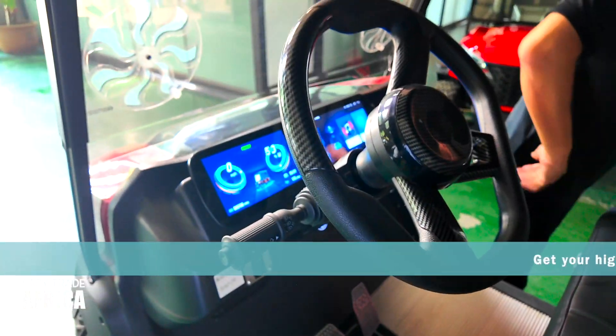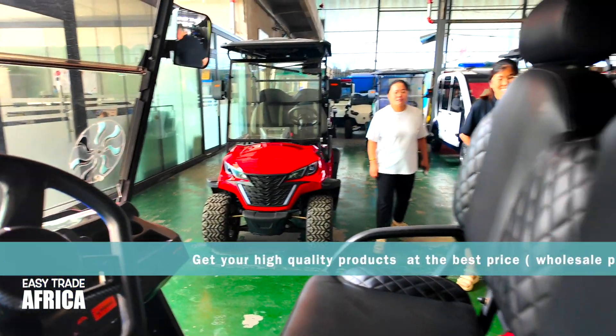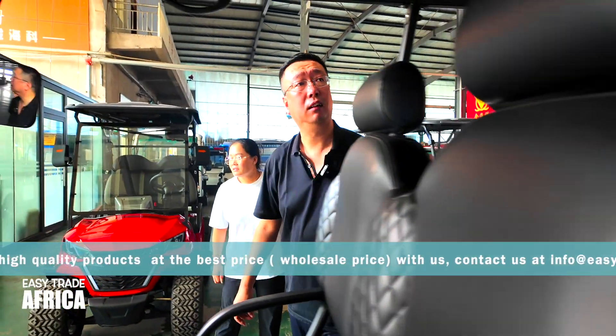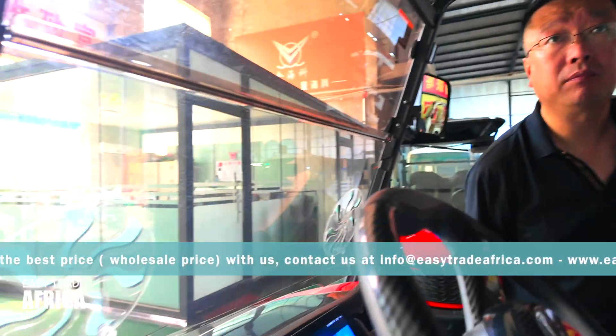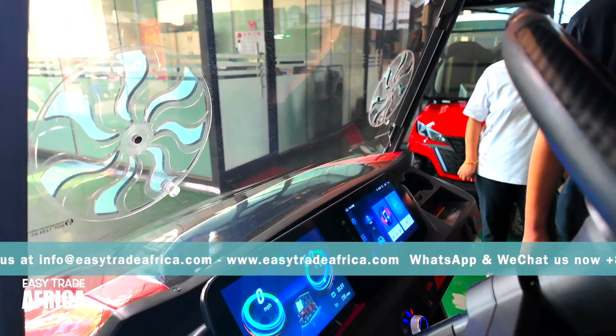We'll do the test drive now. There's a question: can this system change to English? Yes, you can change it to English.